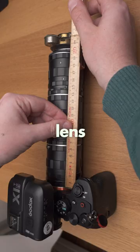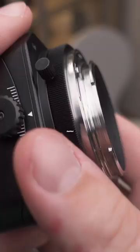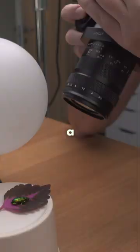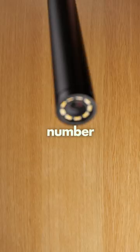Number 5: the 120-year-old Aldis Anastigmat lens. Number 4: the Astrohori tilting macro lens that can give you the illusion of a deeper depth of field, because the whole lens tilts and so does the depth of field.